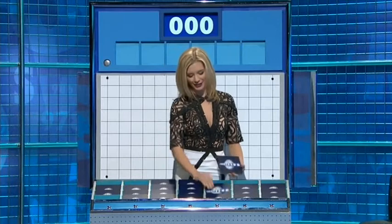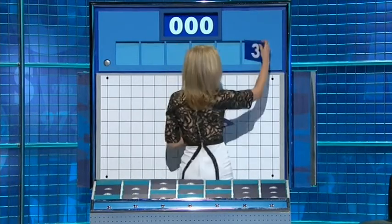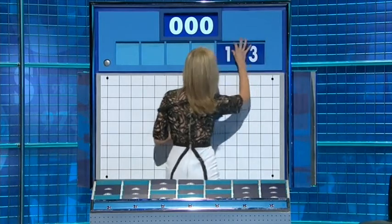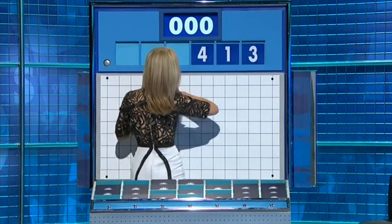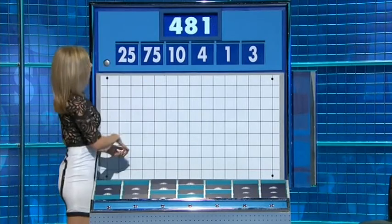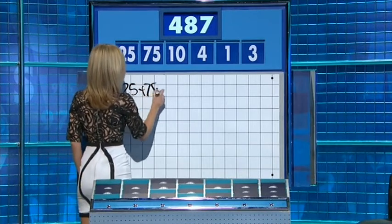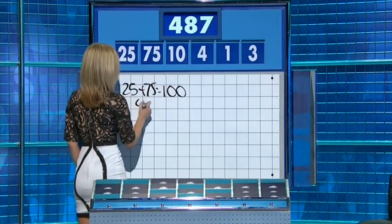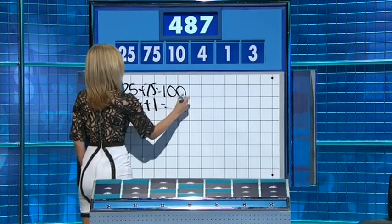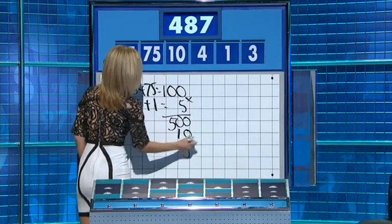Four small please. Two large, four little, and a possible crucial conundrum on the way — we shall see. The last numbers game of the day: three, one, two, four, ten. And the large two: seventy-five and twenty-five. Target: four hundred and... Twenty-five plus seventy-five is one hundred. Then four plus one is five, times together: five hundred. Take the ten, take the three — and you've stolen the lead. 487. Well done.